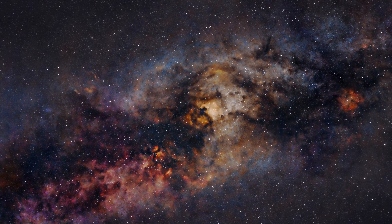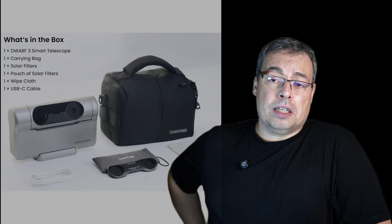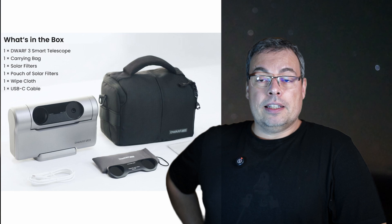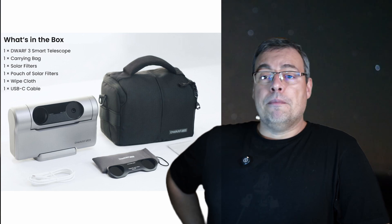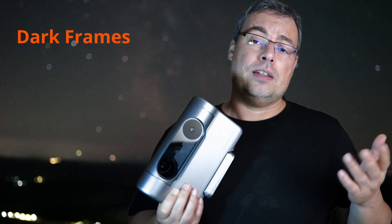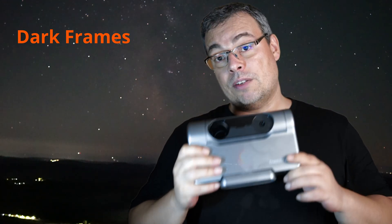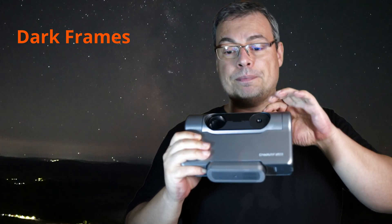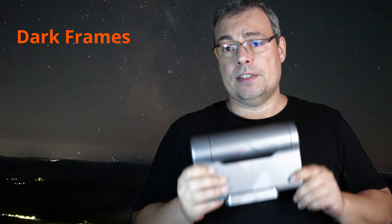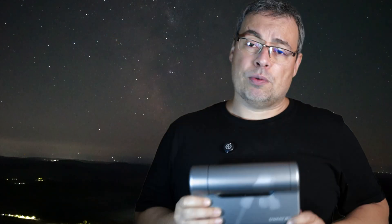Here is an example of the Milky Way captured with a UHC filter with the Dwarf 3 smart telescope. You also get the Dwarf 3 travel bag and ND filters in case you need to take dark frames before starting your plan. If you don't have dark frames and the default ones from Dwarf Lab are at a different temperature, it will notify you to take them. Place the ND filter on top of the optical tube, rotate the tube, and take dark frames to calibrate your lights and get better live stacks.